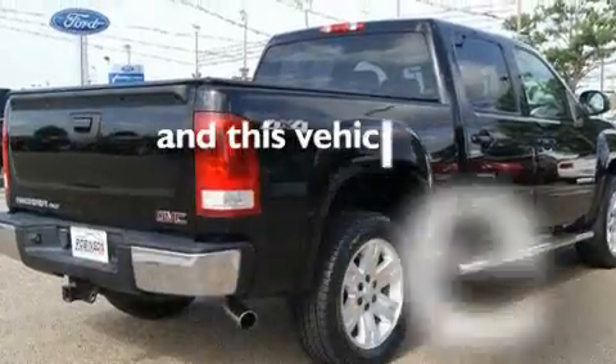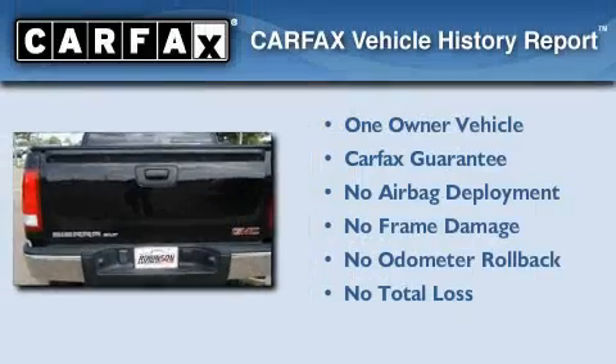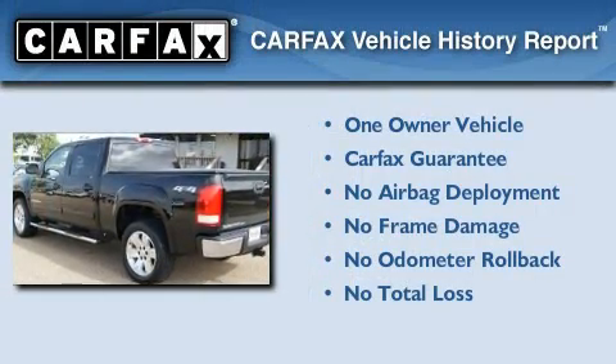This vehicle has fewer than 55,000 miles on the odometer. This GMC has had only one owner, and it qualifies for the Carfax Buy-Back Guarantee.